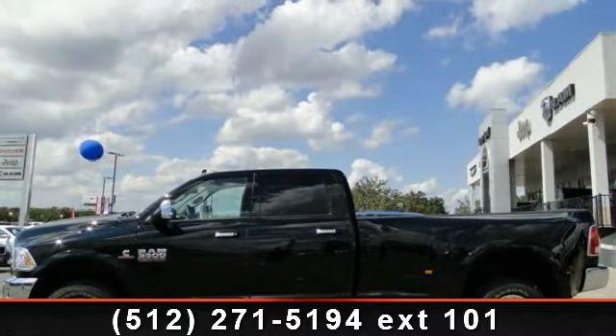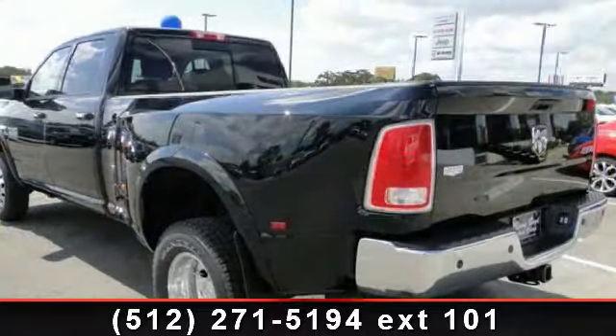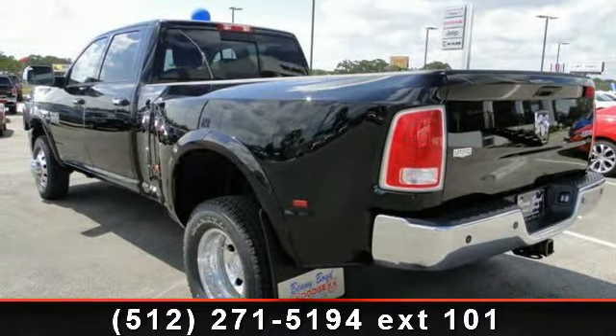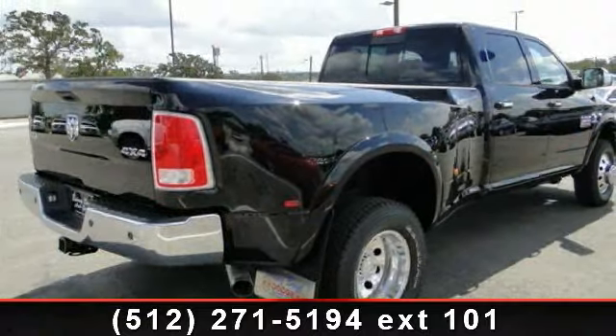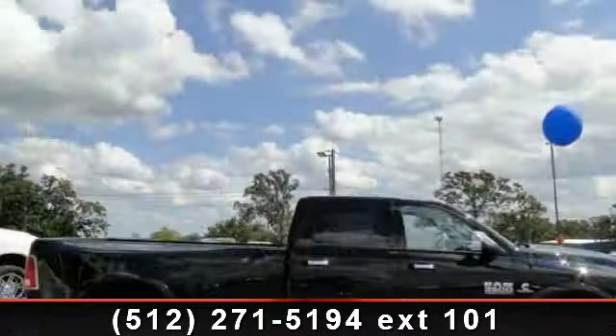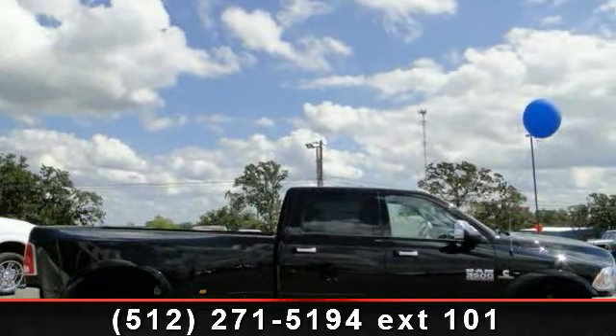Some of the top features included with this vehicle are power door locks, pass-through rear seat, aluminum wheels, universal garage door opener, passenger adjustable lumbar, auxiliary audio input, split bench seat, keyless entry, and premium sound system.